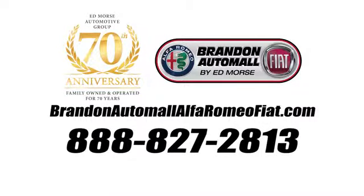Call us today at 888-827-2813. For value and for service, it's Ed Mors.